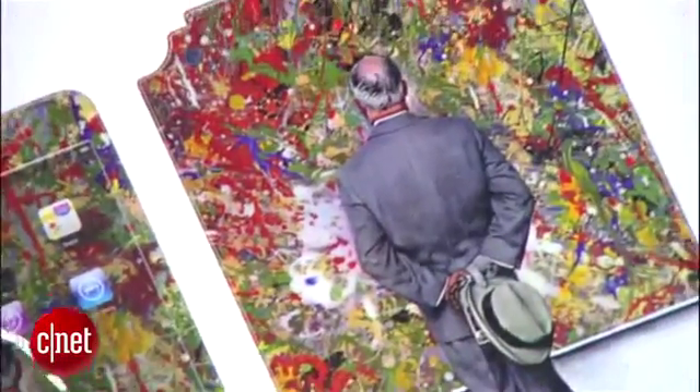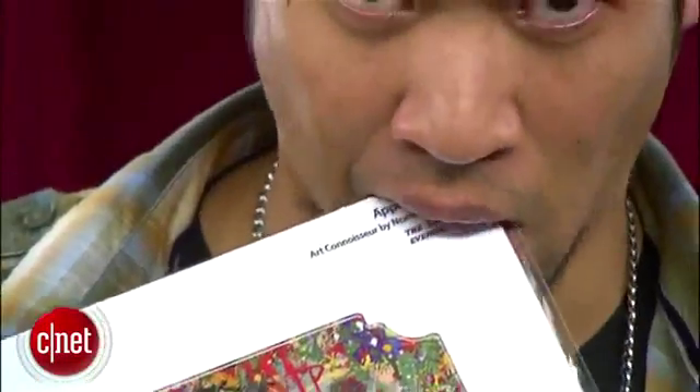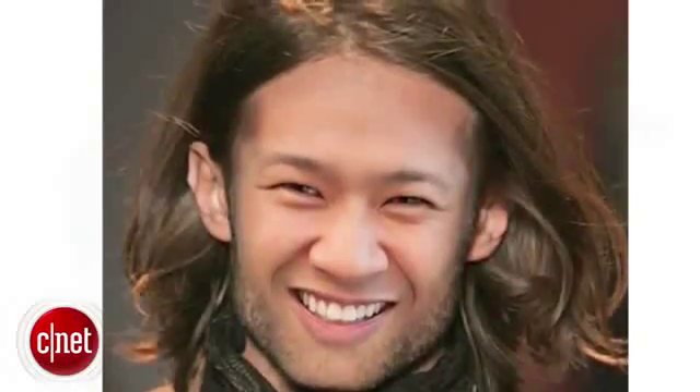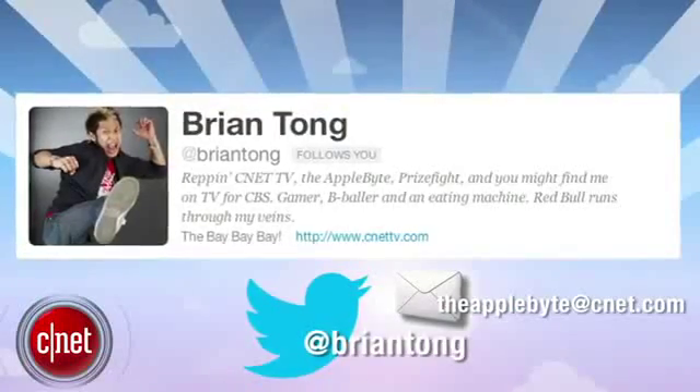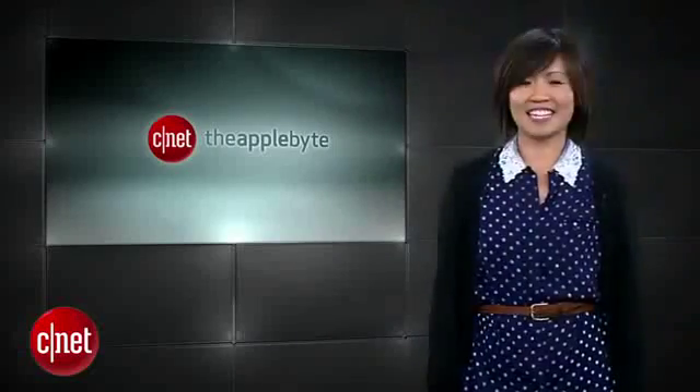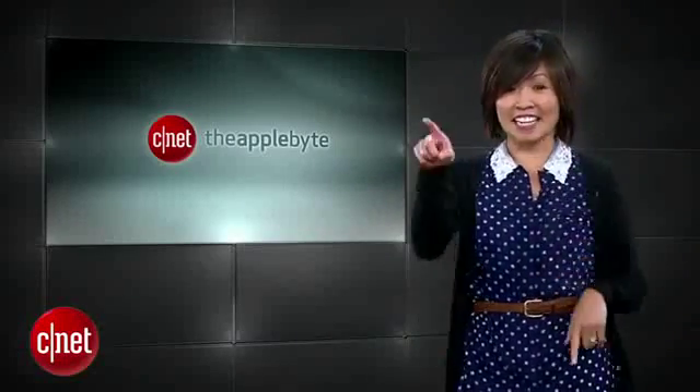Congrats to our winners for the $50 JealousSkins gift card. A lot of you also asked me to change up my hair, so I'm leaning towards this style. That's going to do it for this week's show. Send us your emails to theapplebite@cnet.com or tweet me at Brian Tong. Thanks for watching, and I'll catch you for another bite of the apple.